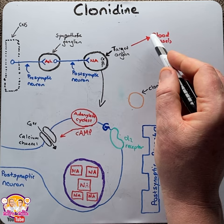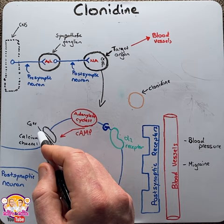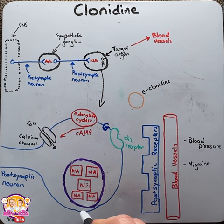Here we're going to zoom in for a closer look. Normally an action potential comes down the postsynaptic neuron, causing the opening of a voltage-gated calcium channel. Calcium then enters and causes the release of a vesicle filled with noradrenaline, which spills across to the postsynaptic receptors.